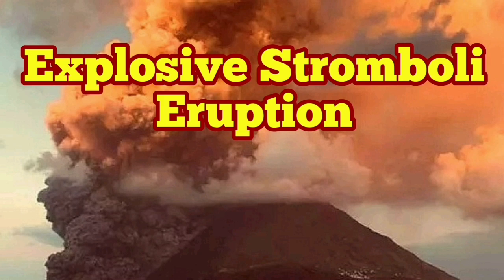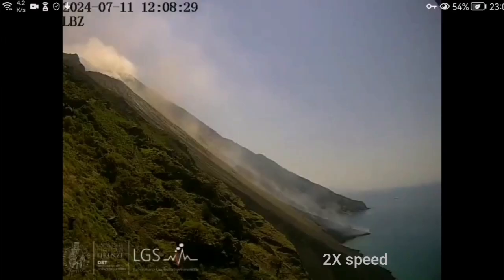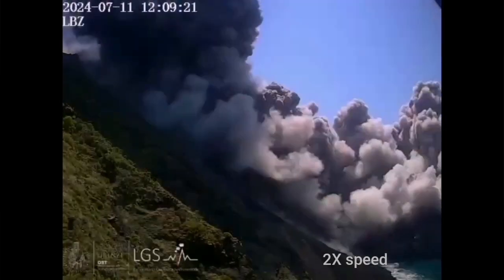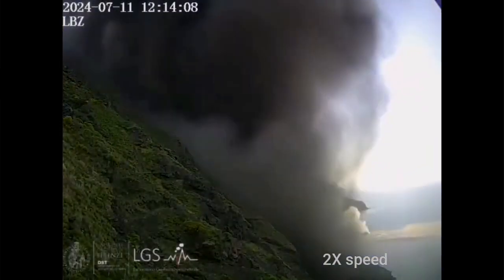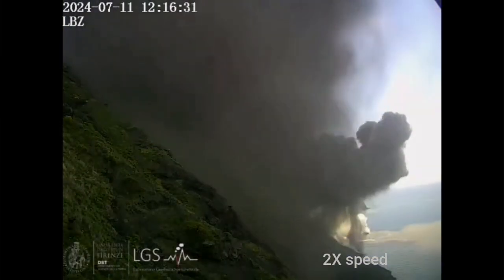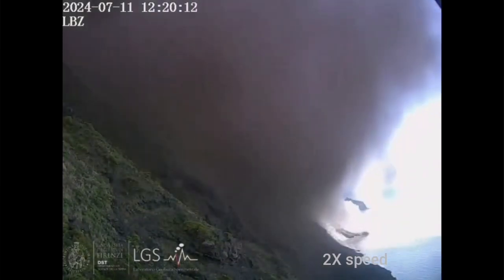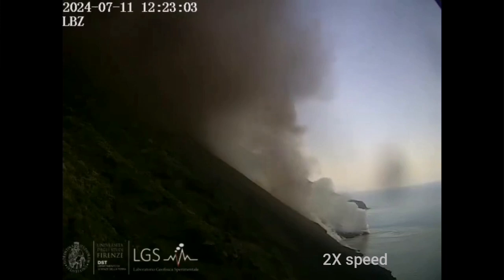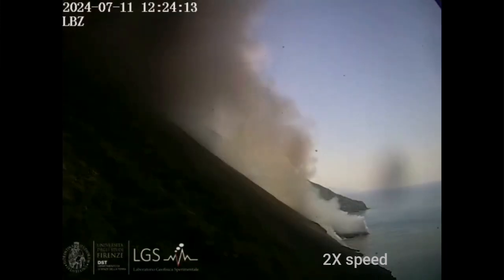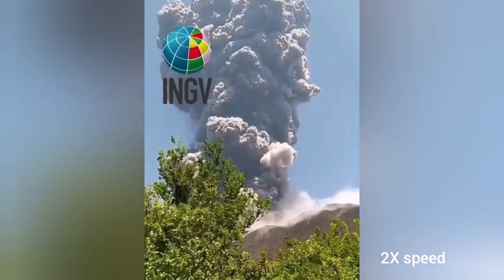Italy doesn't stop to amaze us in this hot summer season. We have an explosion of the Stromboli volcano caught on camera. This is the experimental laboratory of geophysics of the University of Firenze. You can see the hot pyroclastic coming down from the peak of Mount Stromboli — the island of Stromboli — which has a town down the slopes on the other side of it.